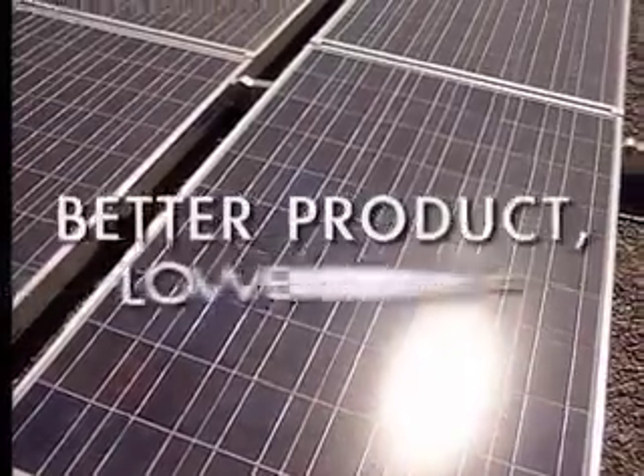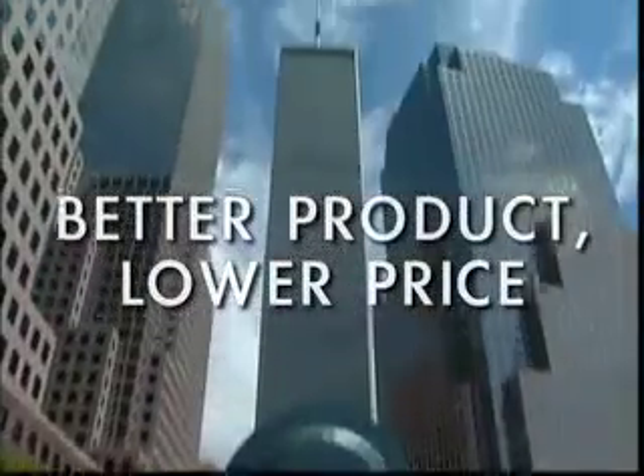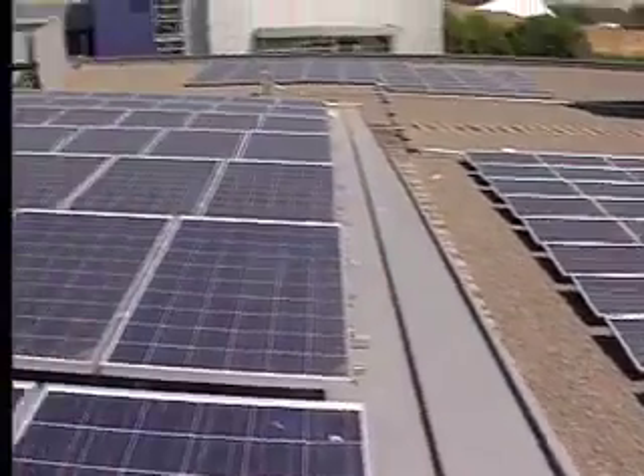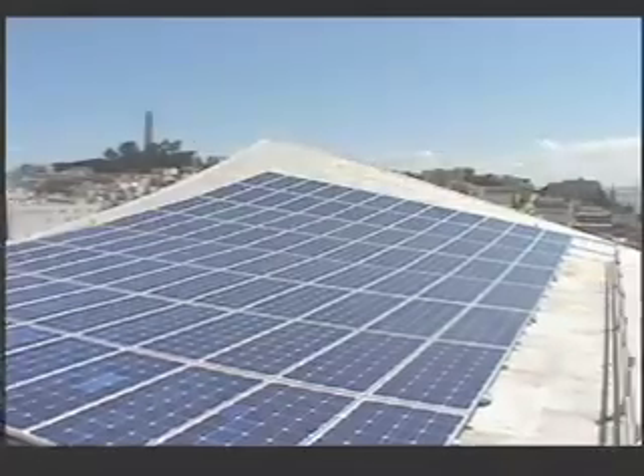The U.S. Department of Energy predicts this cost-per-watt parity will be reached within the coming decade, and many experts believe an accelerated rate of innovation will bring this about several years sooner.